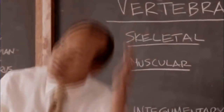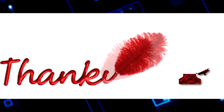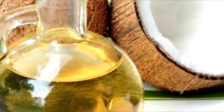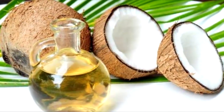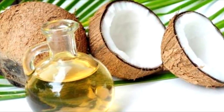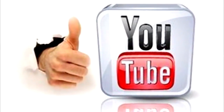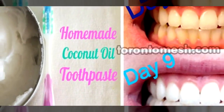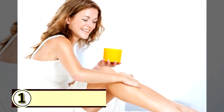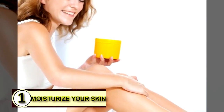Welcome back to Unusual Facts on YouTube. Thank you so much for watching. Today's topic is coconut oil and its many uses. Do you think you could come up with 30 different ways to use coconut oil? Well, we have, and we want to share every single one of them with you. Make sure you like this video and subscribe to our channel so you never miss another video filled with unusual facts.